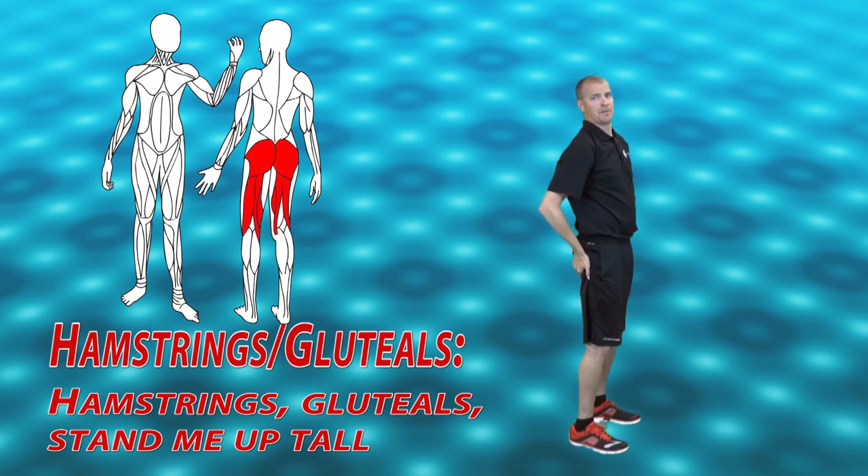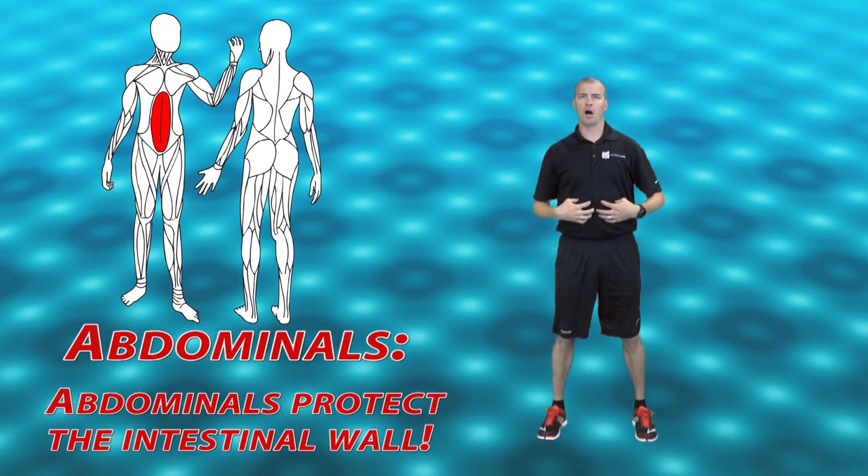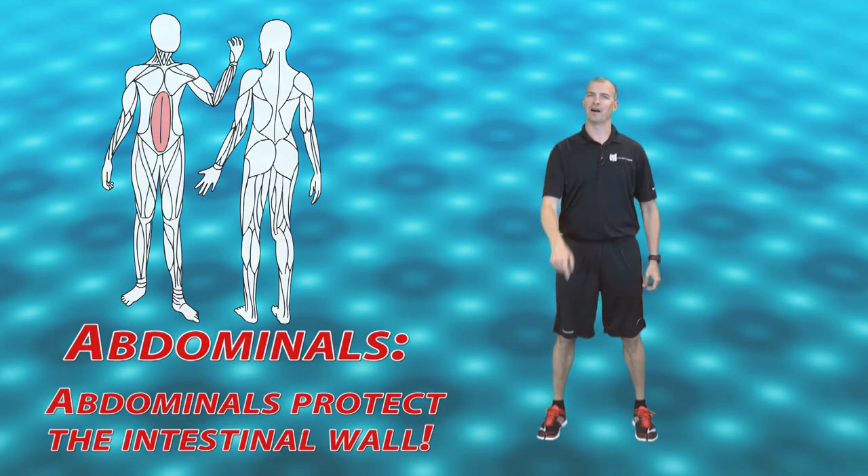Gluteals — stand me up tall. Quadriceps — kick the ball. Abdominals protect the intestinal wall. Great job.